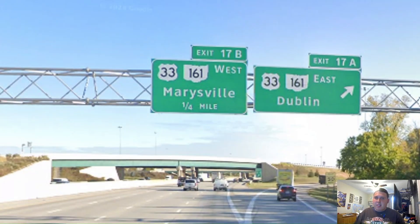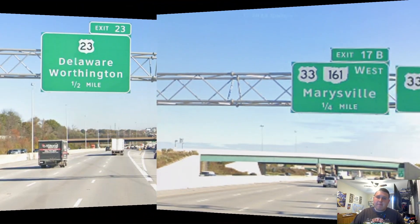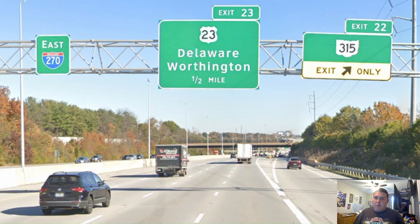Here we are meeting US Highway 33, and it's signed east for Dublin and west for Marysville. No, that is not Dublin, Ireland — that is Dublin, Ohio. And we're now meeting Ohio Route 315, and we're going to be coming back to that route in a little while. US-23 is at exit 23 for Delaware and Worthington. No, that is not the state of Delaware, because US-23 is a north-south route and Delaware is east of here — that is Delaware, Ohio. And once again, we get no control city for 270, just a pull-through sign.